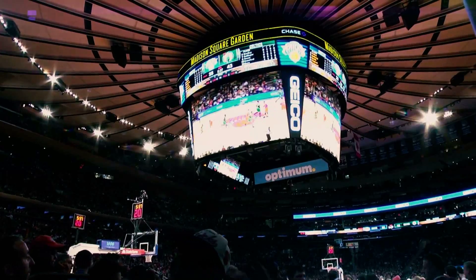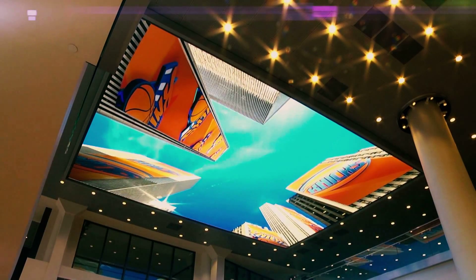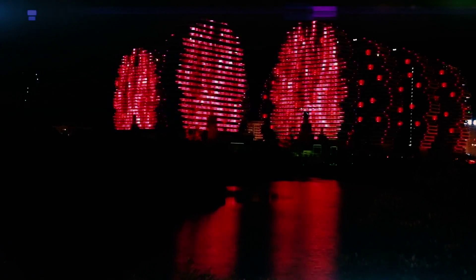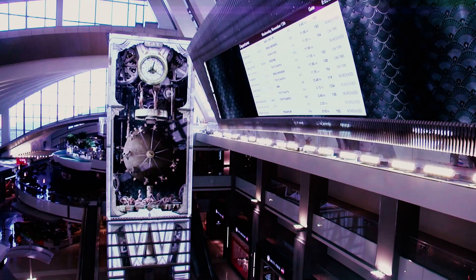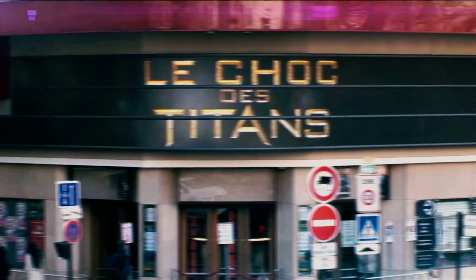And no matter the size and wherever you stand, we manufacture displays with the best viewing angles. Our design and engineering teams collaborate with you, and always keep the audience perspective front and center, even if they look at it from another angle.